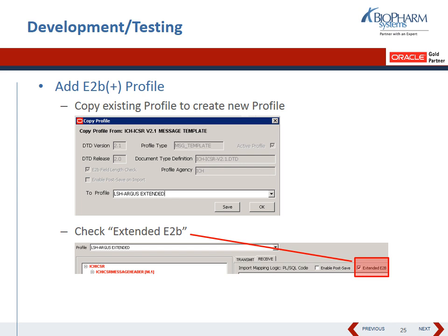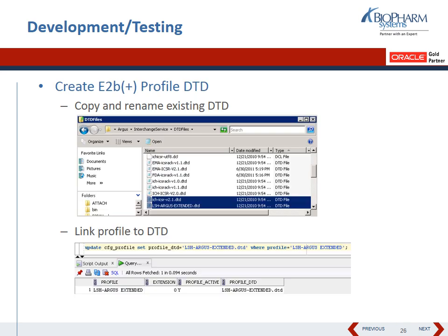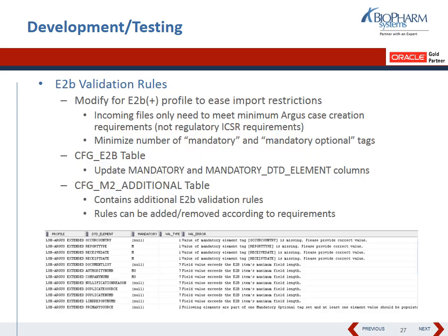When you copy the new profile to create the new DTD element, you must checkmark the extended E2B option — otherwise you won't be allowed to extend any elements. You can also set up E2B validation rules and modify E2B Plus profile import restrictions, setting up mandatory elements, etc. All of this requires database manipulation and discussion with both the business community and, in our case because this was an automated integration, the IT community — to make sure any mandatory violations were agreed upon before investing time in programming.